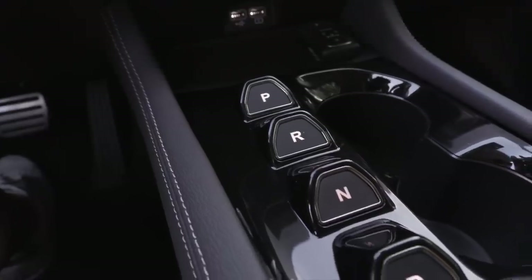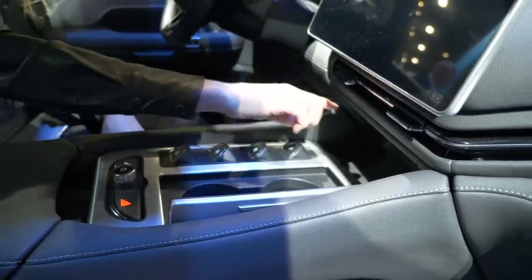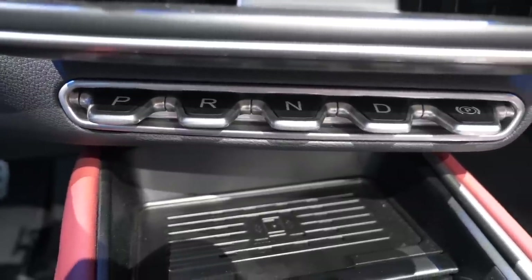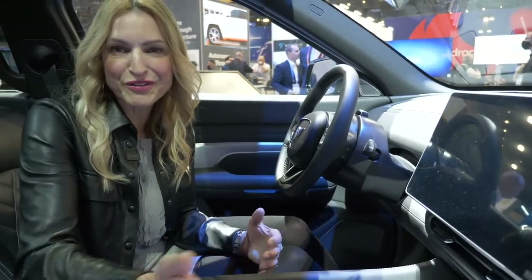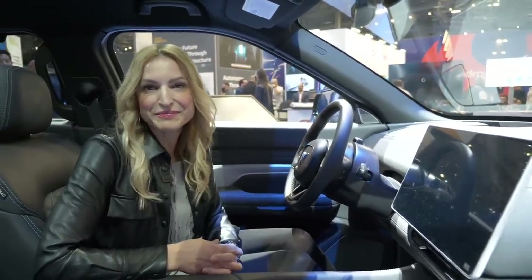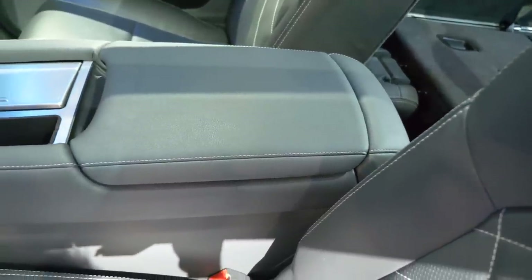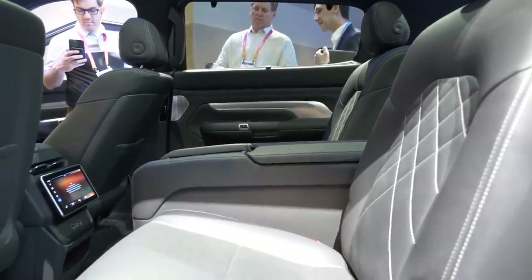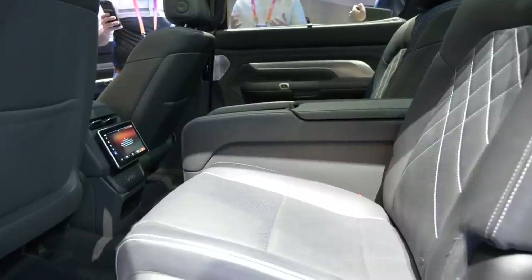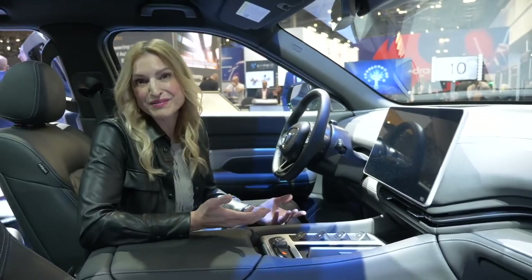What about that push-button shifter? It's really bold. We saw this in the VF8 when we were in Vietnam. The VF6 and VF7 both have it here — it simplifies the center console and keeps it really clean. I would prefer a traditional shifter, but this is a different option that is quite unique. In the back, the one on display is the top trim, and it has a console between the two captain's chairs, but you can get a regular bench seat. The Eco model only comes with the bench seat, no option of captain's chairs. The top trim gets ventilated rear seats as well as heated rear seats; the Eco trim does not come with ventilated rear seats.